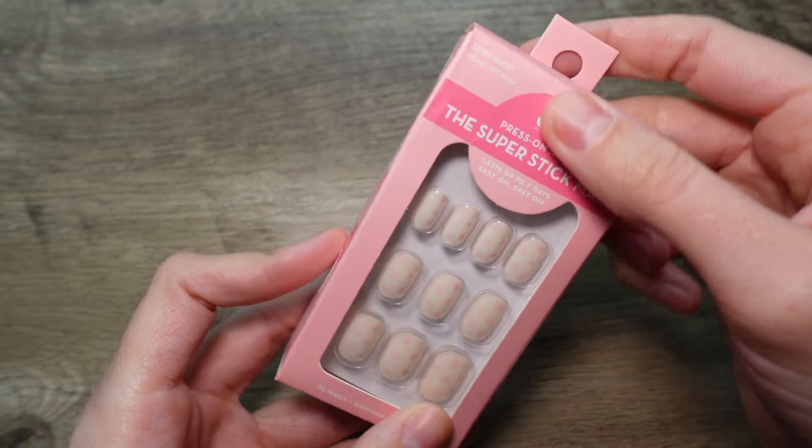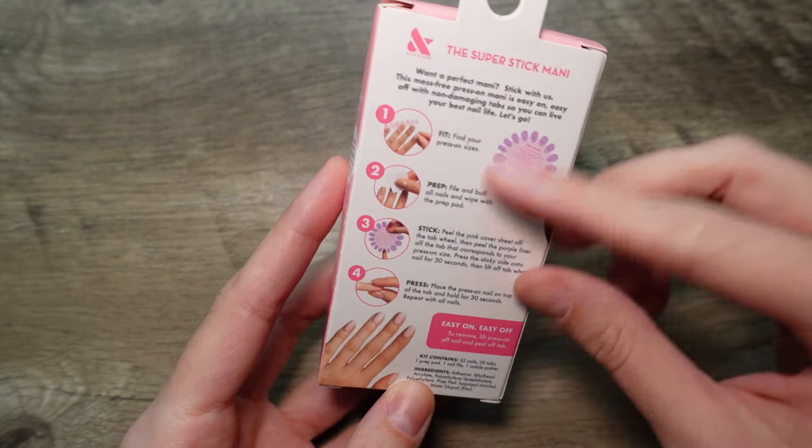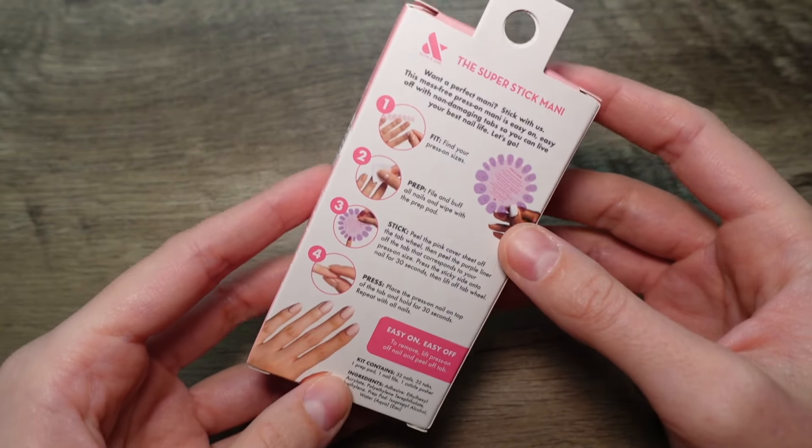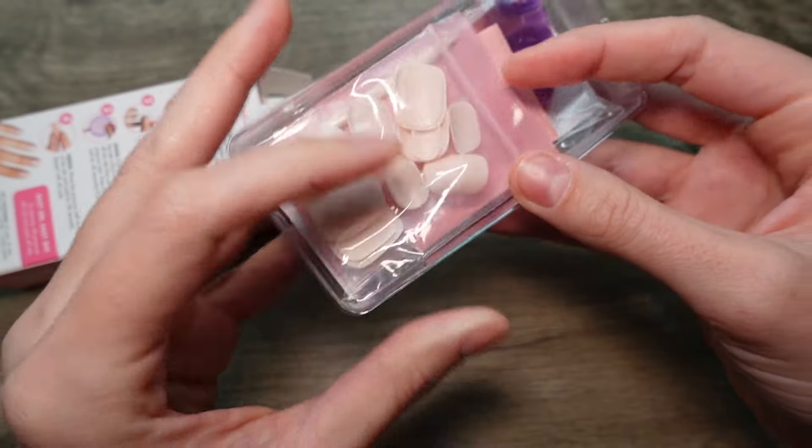Here we've got one box of extra short 'Heart Shower' in the Super Stick Mani. It kind of gives you the breakdown of what you're about to get yourself into, so let's open it up.